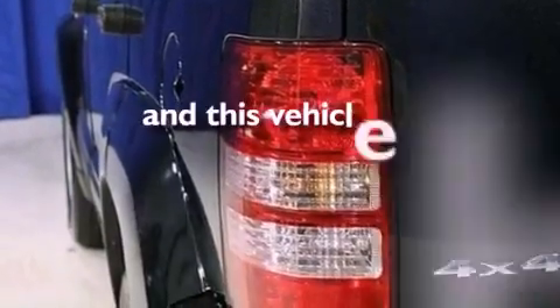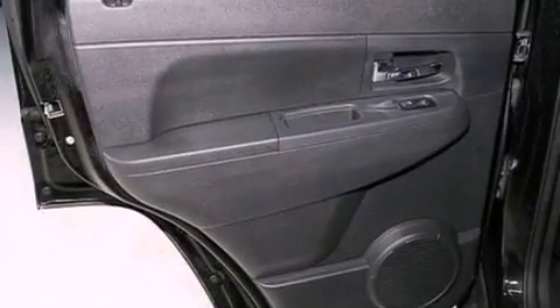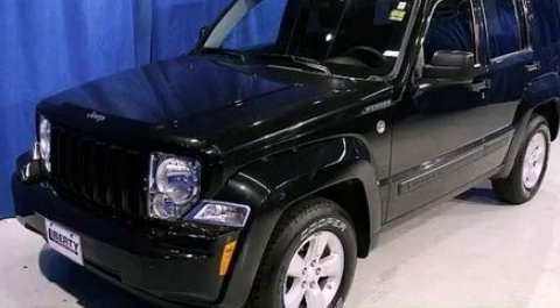This vehicle has less than 48,000 miles. Contact us today and schedule your opportunity to see this vehicle in person.